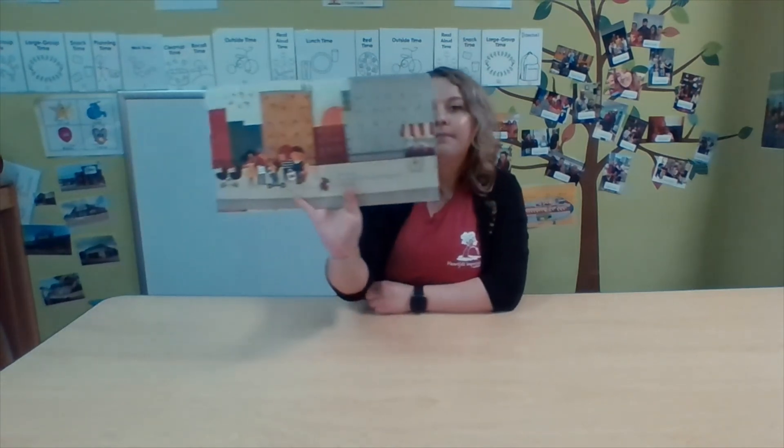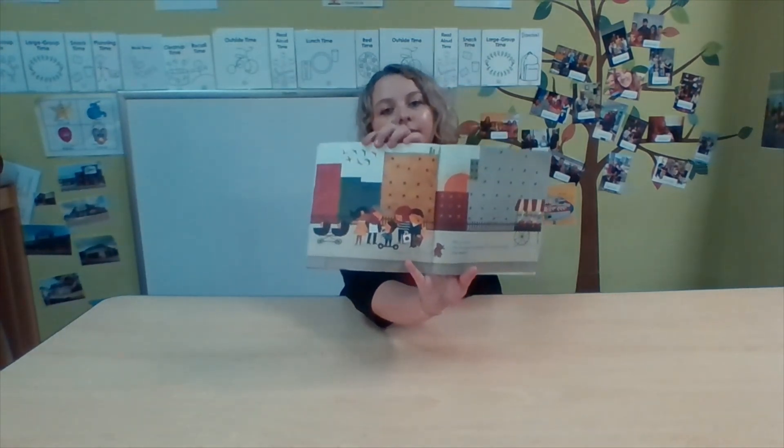One is seven — one bouquet of blooms, one flock of birds, one family. See the birds flying? One is eight — one box of crayons, one row of ducks, one family.